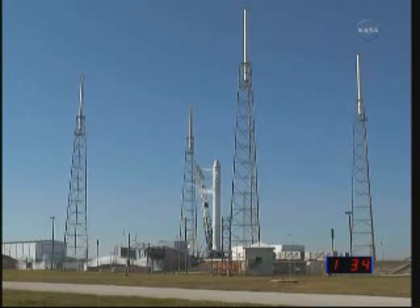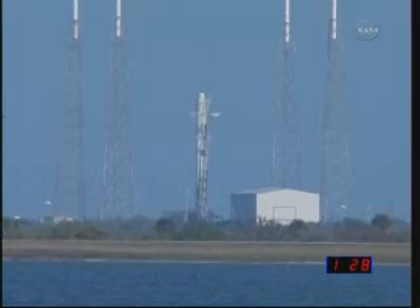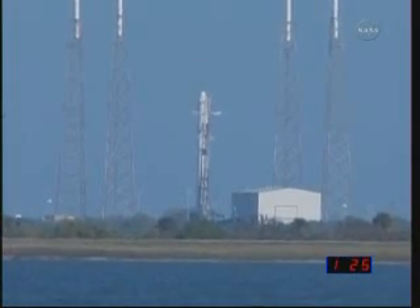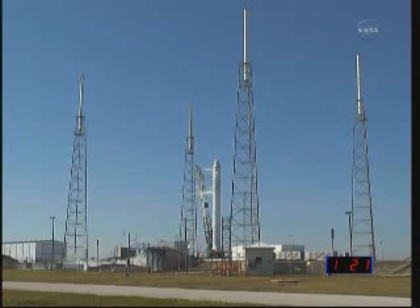First stage ox bleeds are open. Closed, pre-valves are open. Ox bleeds now open. Good, pre-valve when it's open. Engine purge is up. Good, purge response.